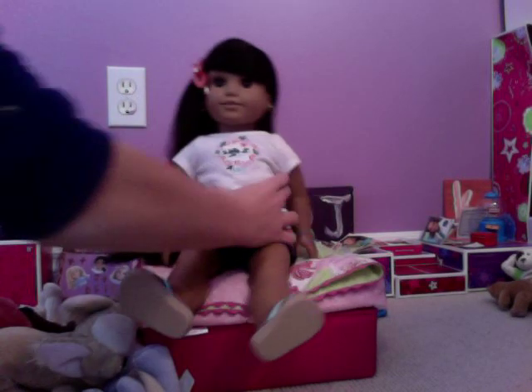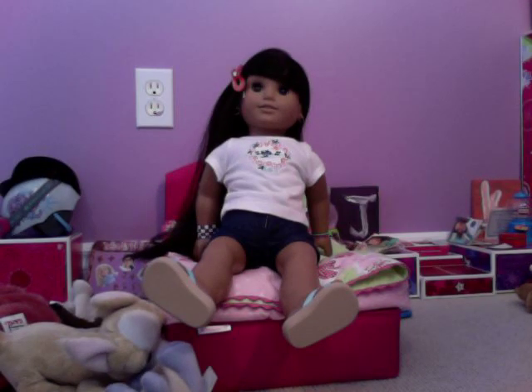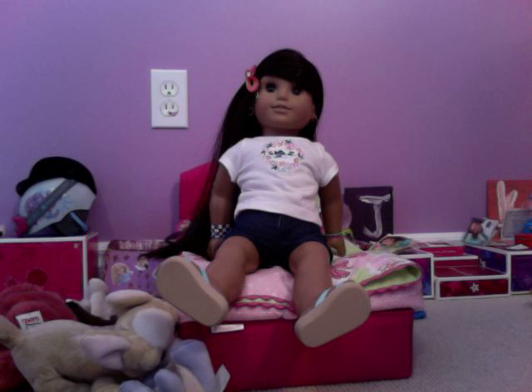That is all — I hope you enjoyed this room tour! Comment, rate, and subscribe. I will be making another video to show you what I got for Christmas — I know it's a little late, it's February now. And I'll be showing Elizabeth's stories and more of Elizabeth and stuff. Thanks for watching! Bye!